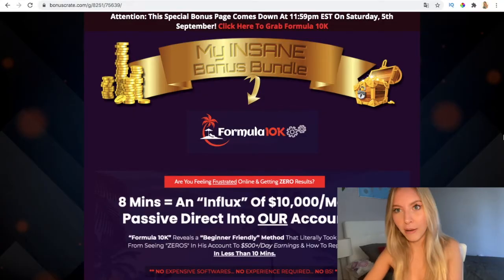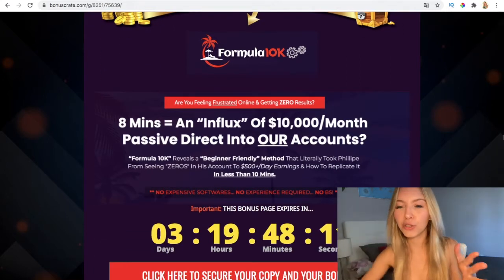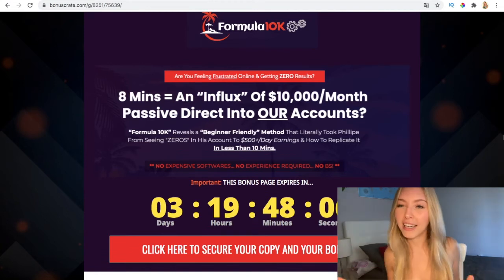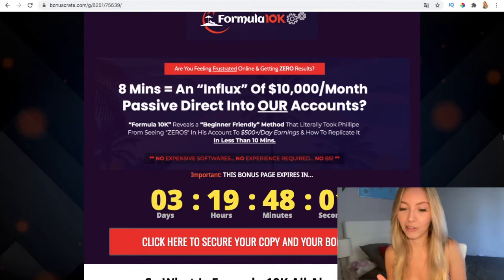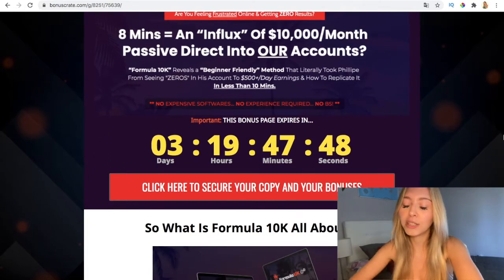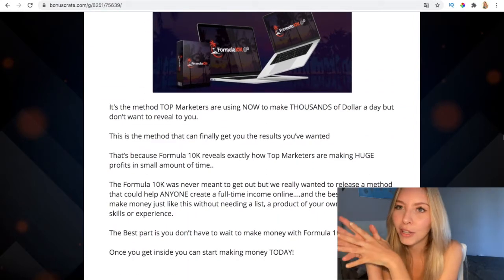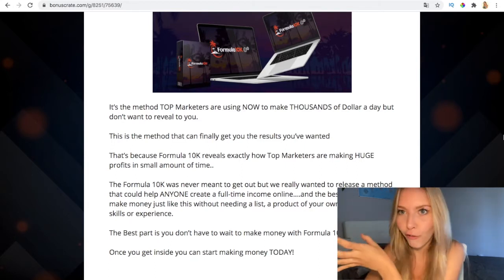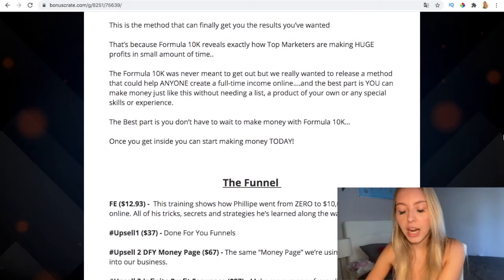So, what is Formula 10K all about? It promises an influx of $10K passive income direct into your accounts. Formula 10K reveals a secret method that top marketers are using right now to make thousands of dollars a day but don't want to reveal. This is the method that can finally get you results, and apparently the Formula 10K was never meant to get out, but they finally decided to release it.